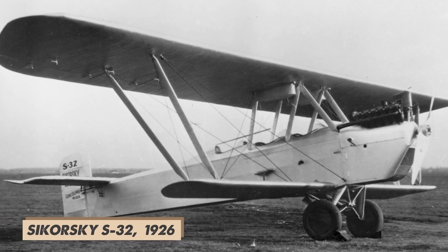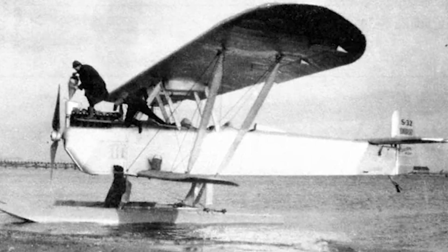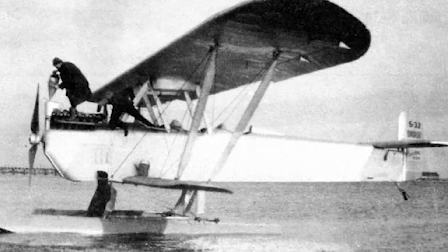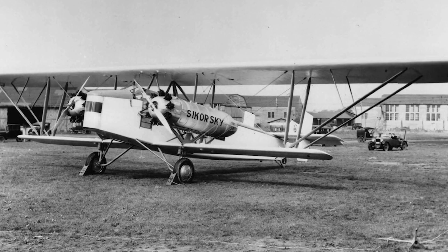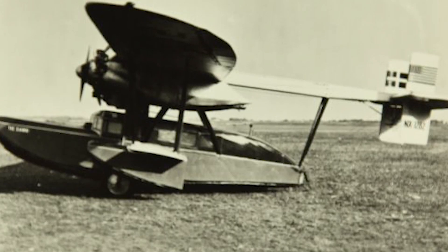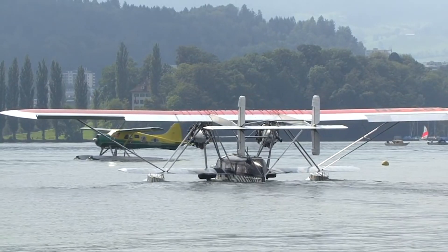The Sikorsky S37 marked the end of an era as his last land-based fixed-wing design — an eight-seat, two-engine sesquiplane designed for land use only. By this time, Sikorsky's focus was shifting towards flying boats, which would lead to his greatest successes.